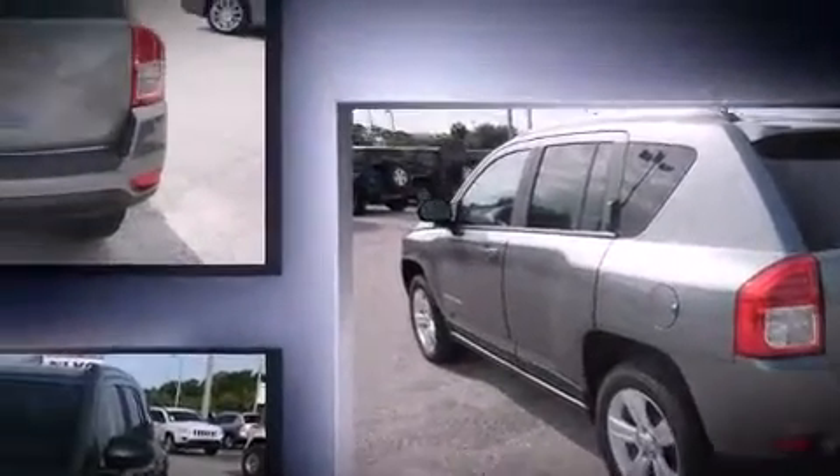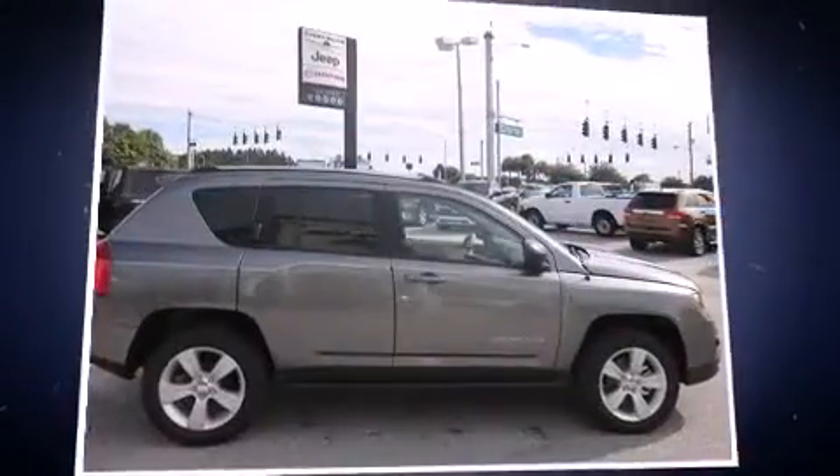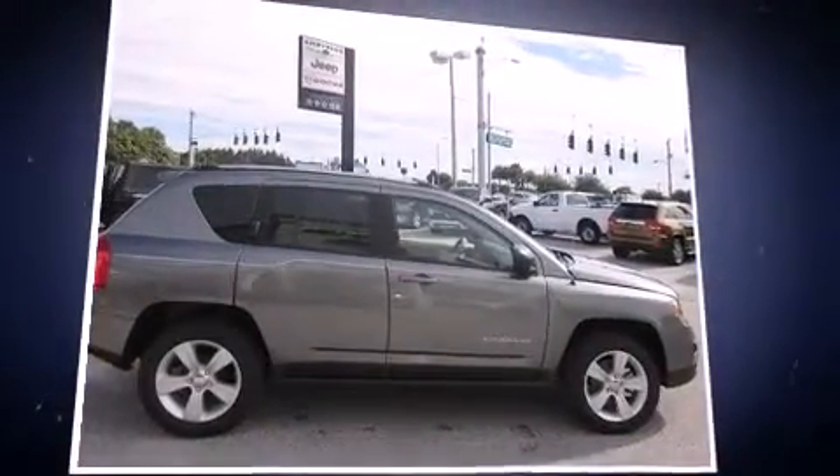Jeep prioritized fit and finish, as evidenced by one-touch window functionality, an outside temperature display, front fog lights, remote keyless entry, a roof rack, and much more.